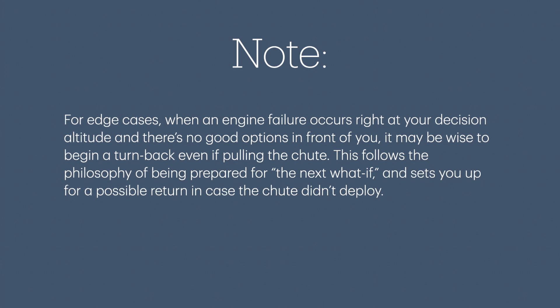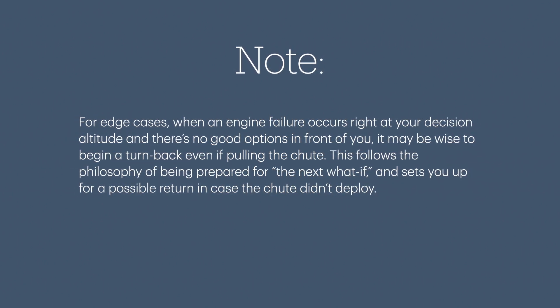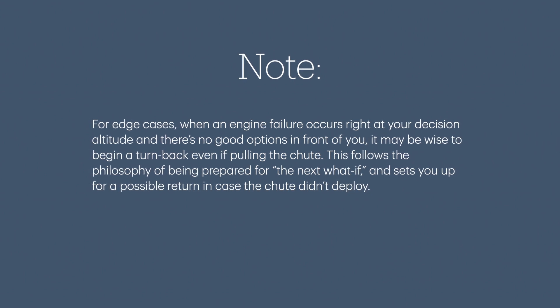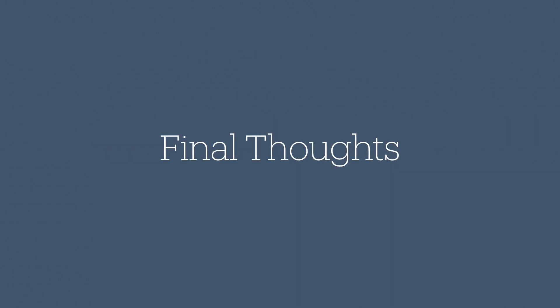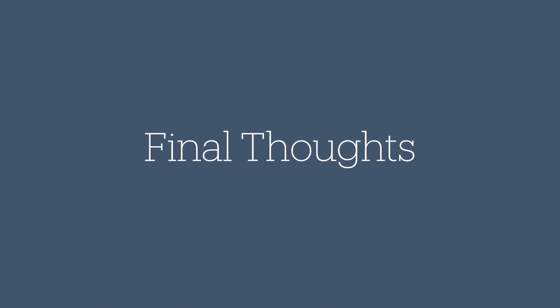For edge cases, when the engine failure occurs right at your decision altitude with no good options in front of you, it may be wise to begin a turnback even while pulling the chute. This follows the philosophy of being prepared for the next what-if and sets you up for a possible return in case the chute didn't deploy. Anyway, those are my thoughts on the subject, but none of this is set in stone. There's more than one way to skin a cat, so I'm open to different interpretations and philosophies — feel free to let me know what you think in the comments.